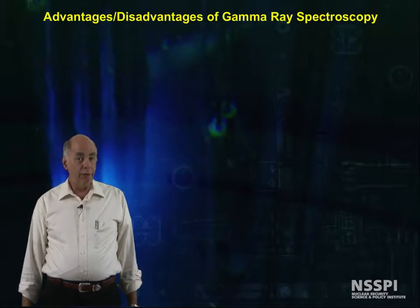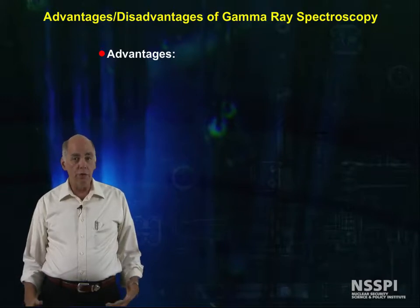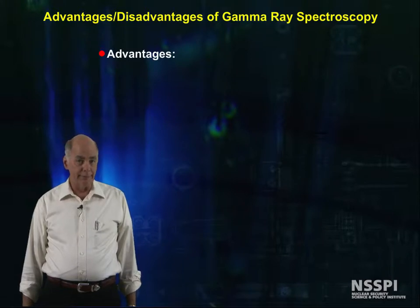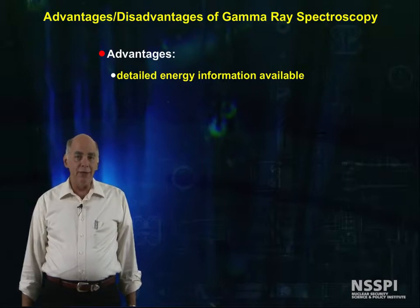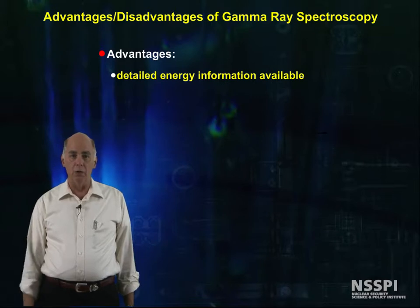However, their ability to measure the energy of gamma rays is so useful that it overshadows all of the other shortcomings. Decaying isotopes produce mono-energetic gamma rays, and this gamma energy and the frequency of gammas at specific energies provide a signature unique to a particular isotope.